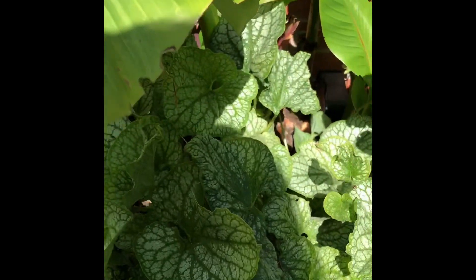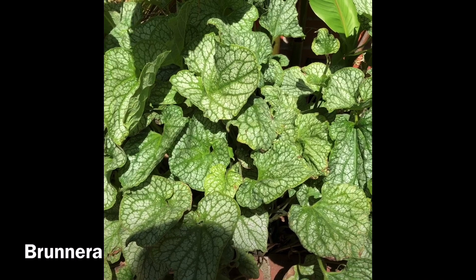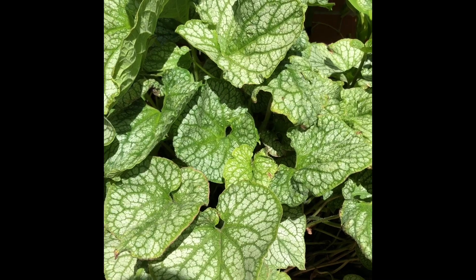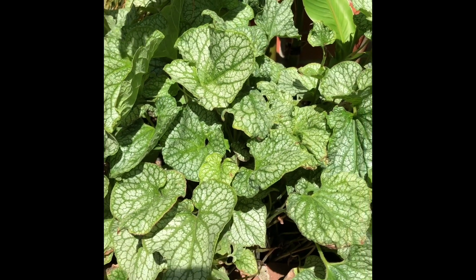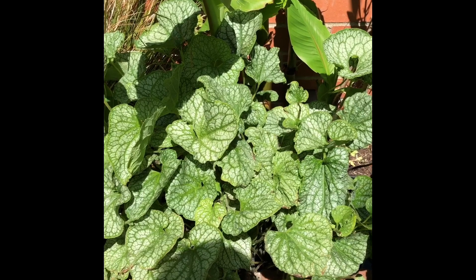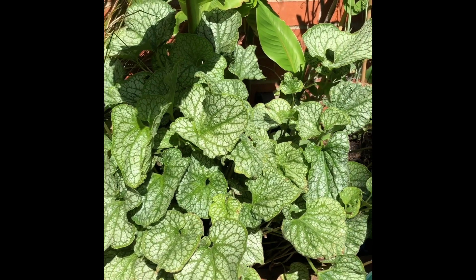Down at the front here we've got a brunnera which I have a love-hate relationship with because it's got this spectacular leaf pattern but it's prickly and it irritates my skin and it grows gigantic and it also has some blue flowers which I'm not that keen on but I love that it springs from nothing.